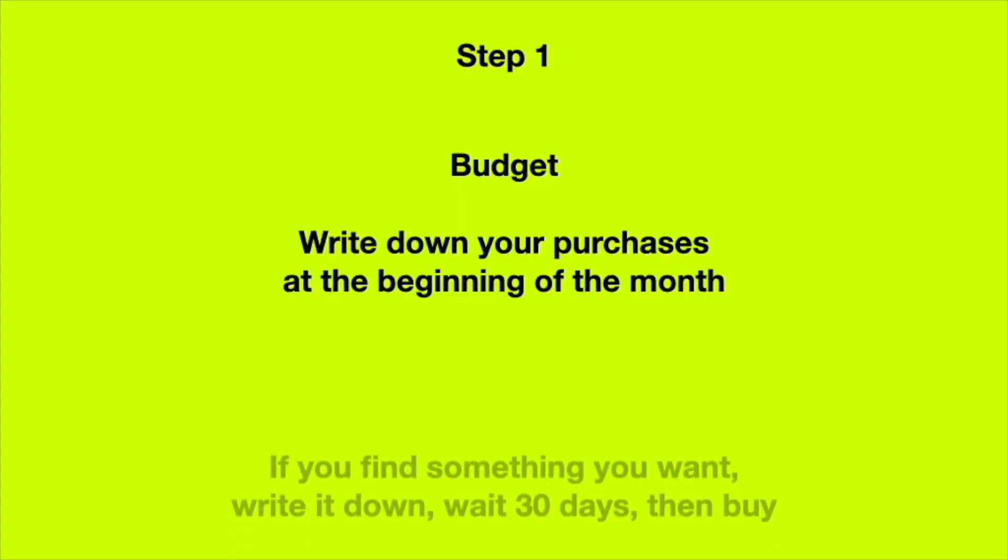Once you do a budgeting plan and write down what you spend your money on, a lot of it will be unnecessary. If you want to buy something, write it down after you've set your monthly budget. As long as it fits in your budget, you can buy it. If you see something in the store that's not on your budget, don't buy it — wait until next month's budget. Nine times out of ten, by the time next month comes around, you don't want it anymore. Get a hold of your spending and you'll be surprised how much stuff you don't actually need.